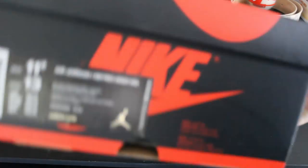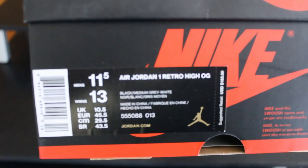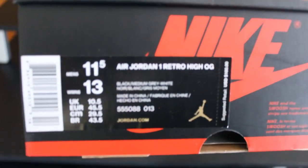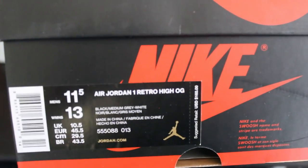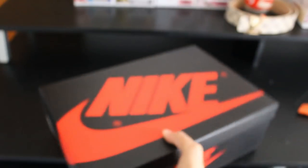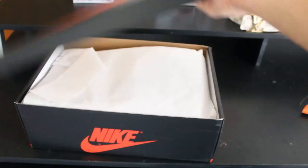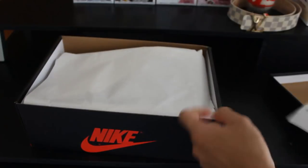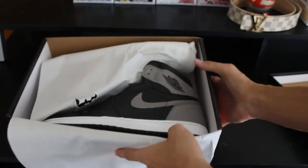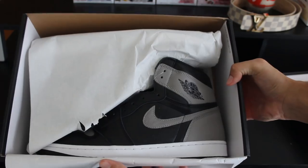The box has that new size tag that now includes the women's size as well. This is the Air Jordan 1 Retro High OG, size 11.5, in the Black, Medium Gray, and White colorway. Size 11.5 — I'm a 9.5 — it's so big. Shoe Palace receipt. And it's the Jordan 1 Shadows. Pretty dope shoe in my opinion, so let's get this thing unwrapped.